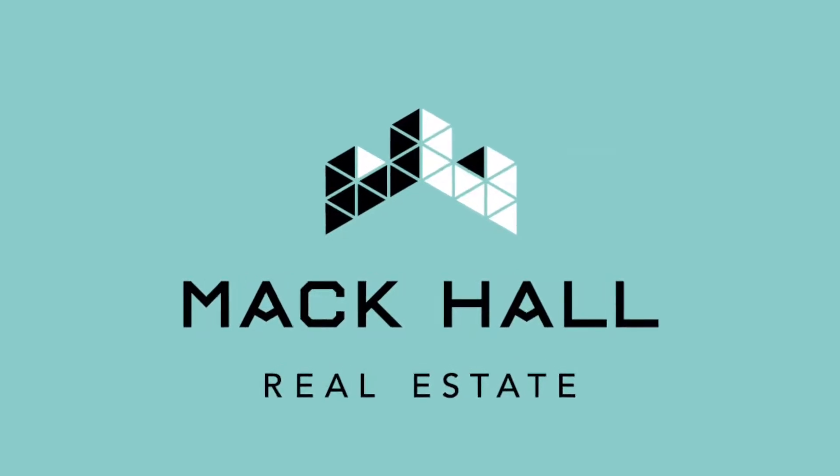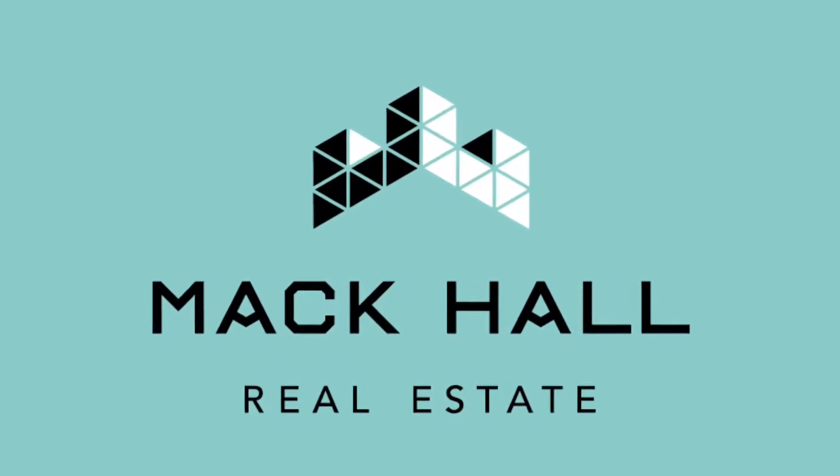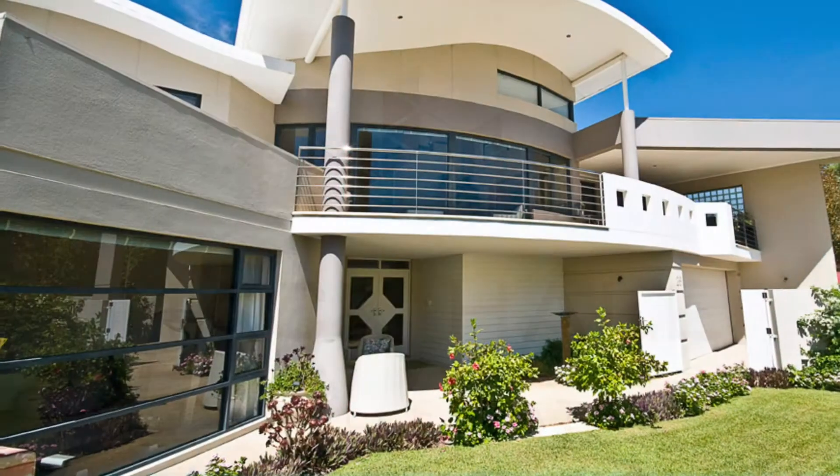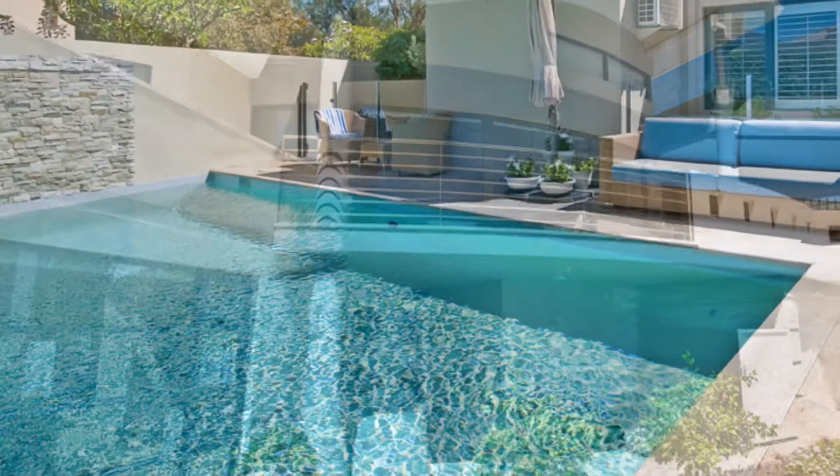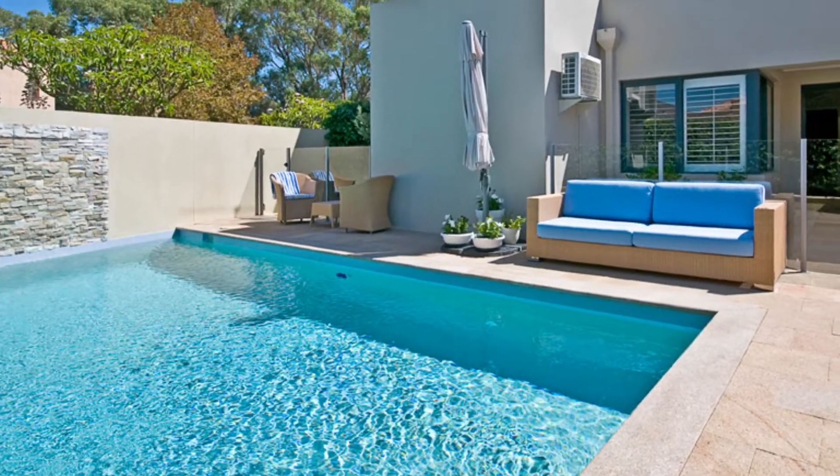Welcome to 26 Downey Drive in Mosman Park. Opposite Mosman Park Golf Course and just a short stroll to the river, this stylish family home is available for a six month term.